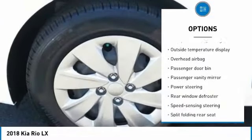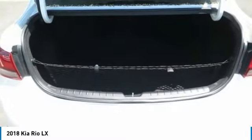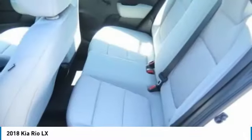Rear window defroster, electronic stability control, brake assist, cargo net, tachometer. Wouldn't you look great in this vehicle?